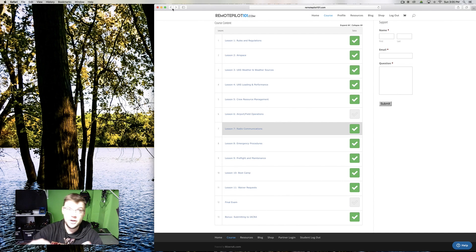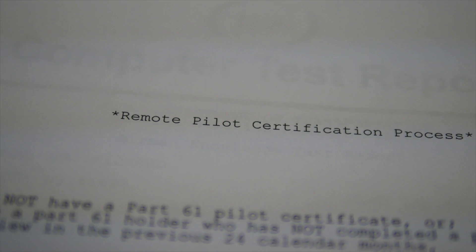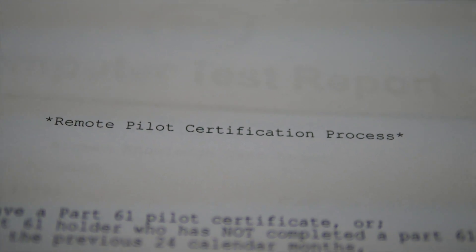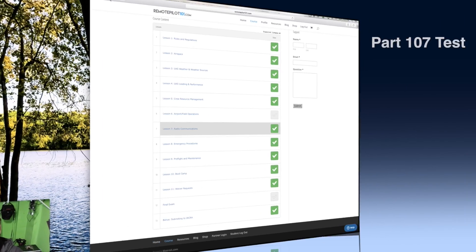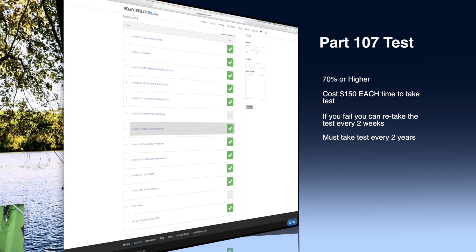Getting back to the actual test — you can skip questions and come back. There are about 60 to 63 questions, and you have to get a 70 percent to pass. I'm not sure what the exact math is on that, but you do have to pay $150 to actually take the test at the testing facility.